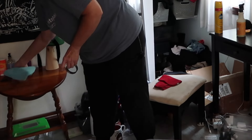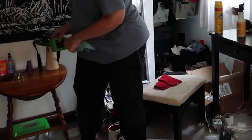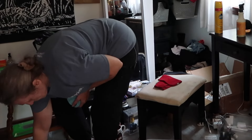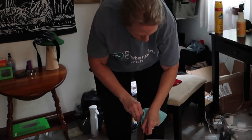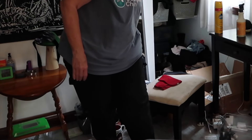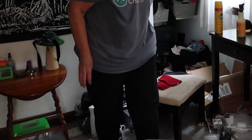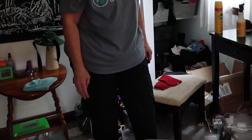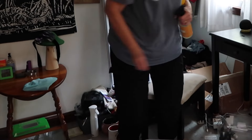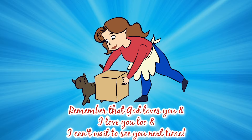This was super satisfying — tune in because in my next video we're going to tackle the closet. That closet was very overwhelming, even though none of it was my decision on what to keep and what not to keep. I'm basically sorting and organizing, and the boxes on the floor are going to wait until the closet is redone. Remember, as always, God loves you — I love you too, and I can't wait to see you next time.